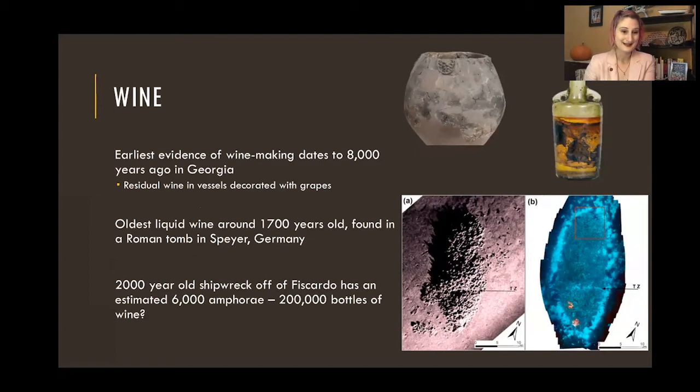Wine is a pretty old tradition as well. The current standing oldest site of wine is in Georgia and it's about 8,000 years ago — from a pot you can see here on the screen. They did the sediment analysis and found wine in the pot. The pot was actually decorated with grapes on the side — there you go. The oldest liquid wine we have is only about 1,700 years old, and it's from a Roman tomb in Germany. It doesn't quite look appealing, but maybe wine connoisseurs might be more inclined.